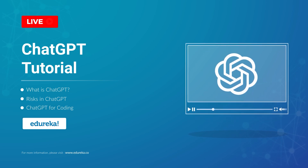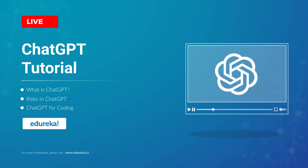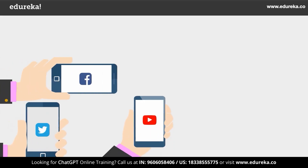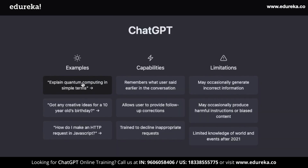ChatGPT is one of the most trending topics right now. It's been a month since its release and people's minds are blown by its capabilities. It's breaking all records with over 1 million users in just 5 days — a number bigger than Netflix, Twitter, Facebook, and also Instagram.